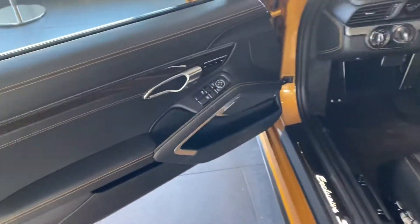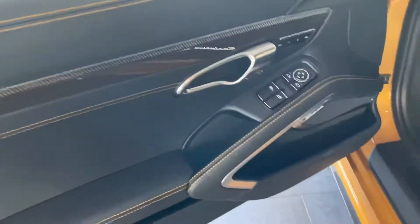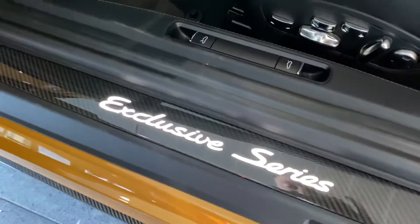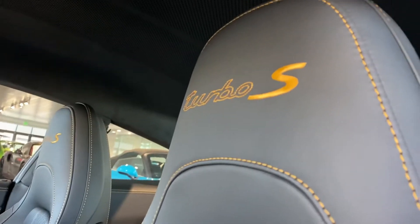And then you have the wonderful inside with carbon fiber and Burmester, exclusive series lit carbon fiber door sill, and the exclusive series interior with the gold stitching and gold in the ceiling as well.